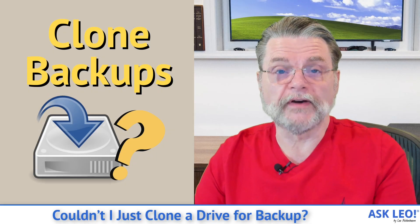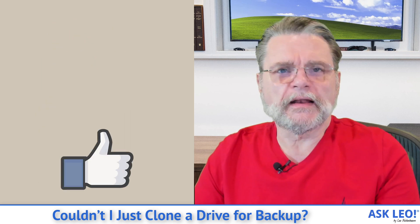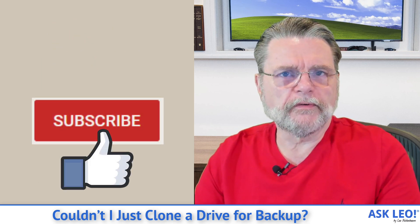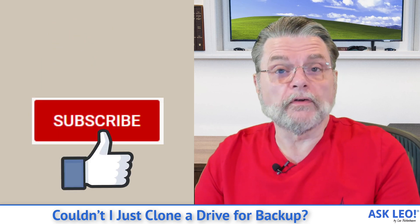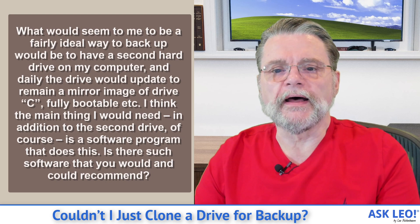Hi everyone, Leo Notenboom here for Askleo.com. If you're watching this on YouTube, hit that like button if you find this one valuable. Hit the subscribe button so that you don't miss out on any more videos. Here's the question that I got.